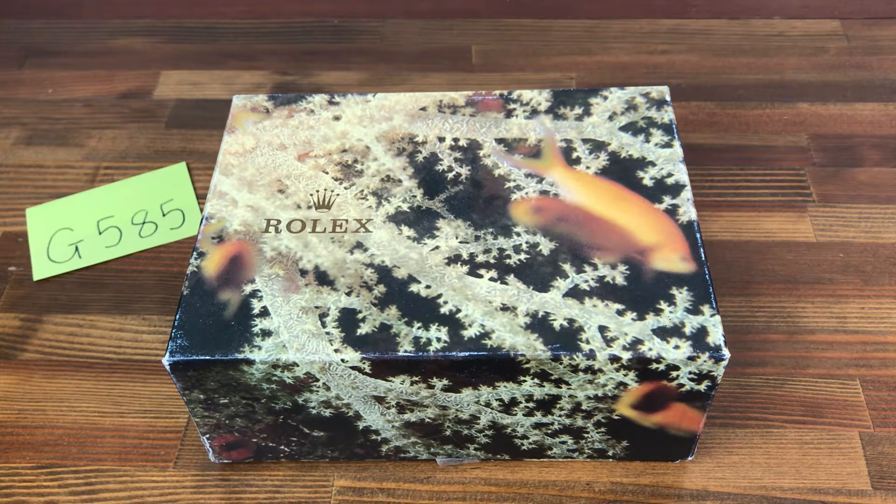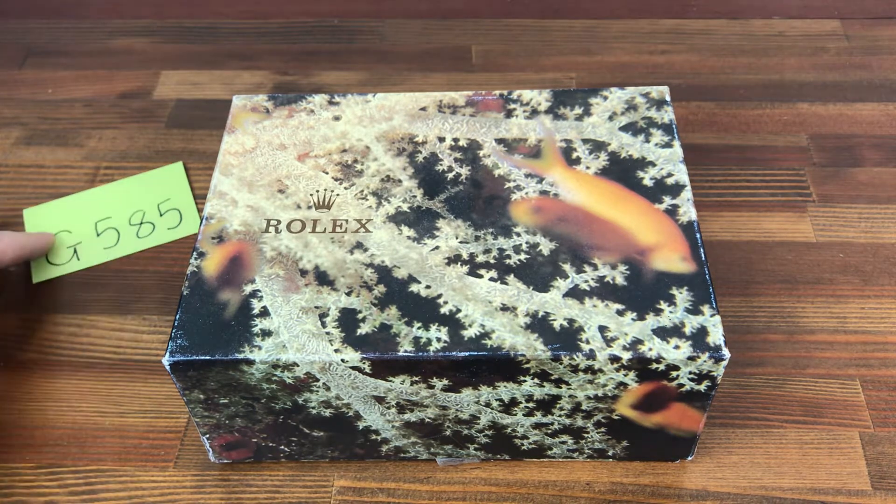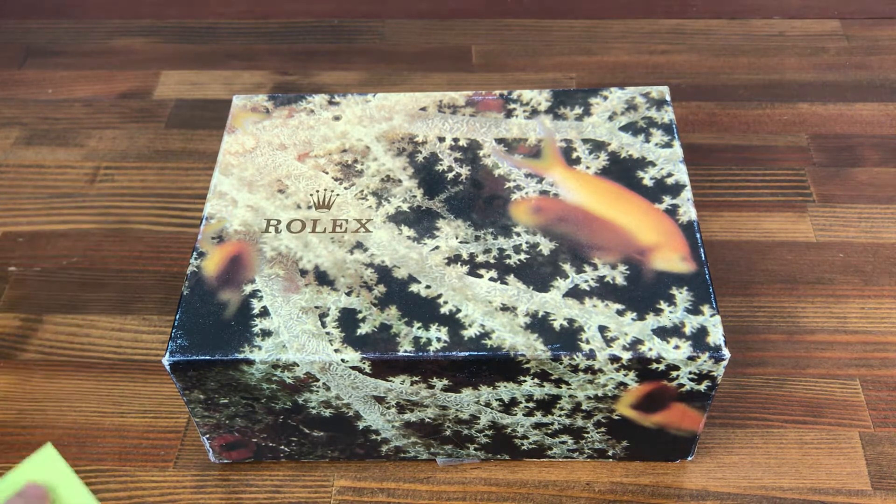Hi, this is Japan Watch Hunter, eBay seller, Plane Flower, Chrono 24 seller Shogun Watches. This is a video to show this vintage Rolex watch box for sale.